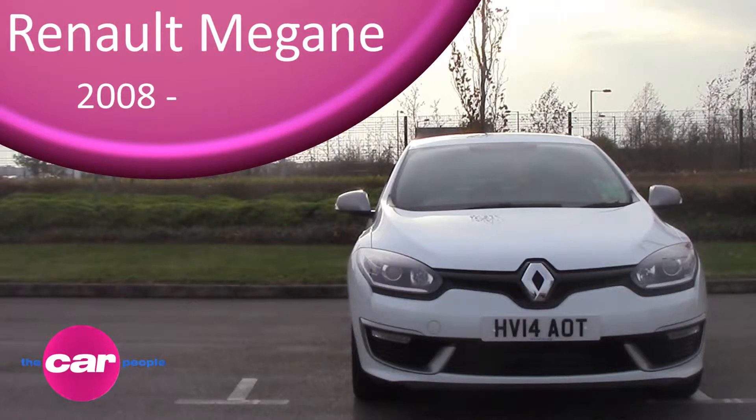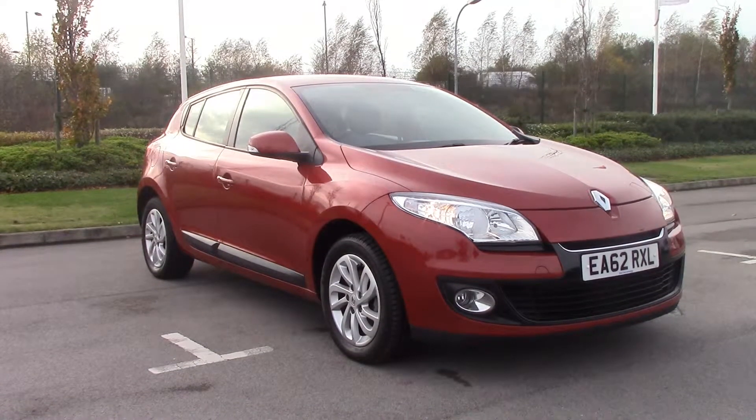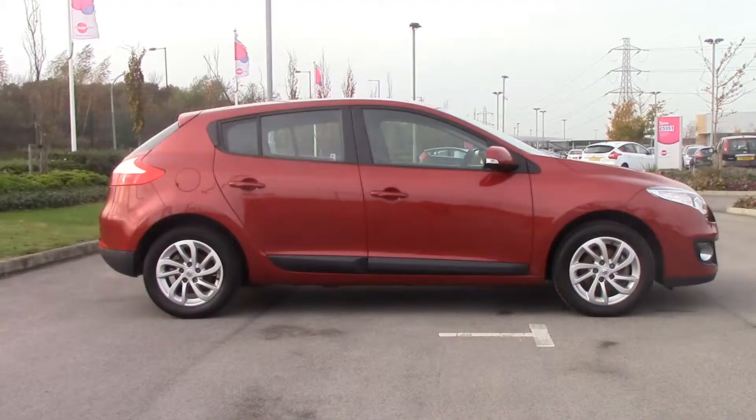The third generation of the Renault Megane launched in 2008, and the five-door hatchback is a popular choice for families. The car is available in a variety of trims and body styles and has been facelifted a couple of times during this generation, most recently to match up with the rest of the Renault family.